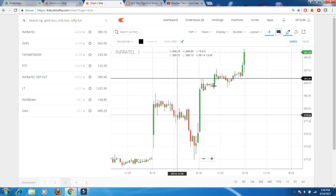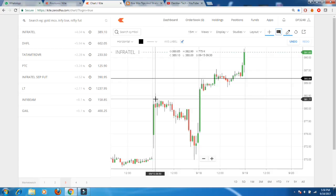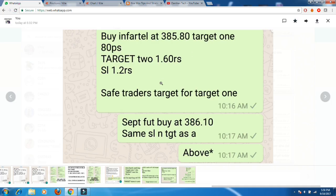Once my buying price was hit, the first target was easily done. People who waited also booked the second profit as well. I generally consider the first target the most important because it is always safe and we get it done easily. So first target was done on this call.